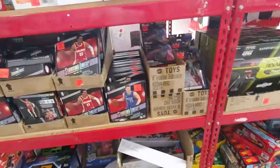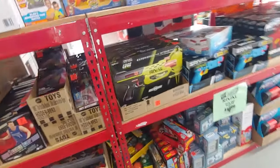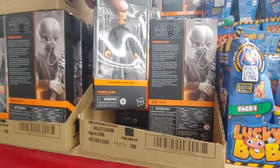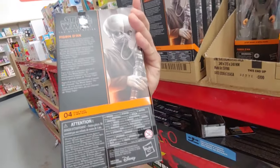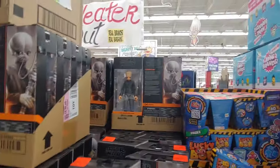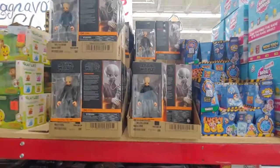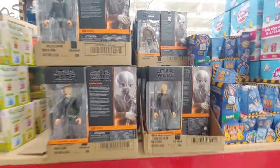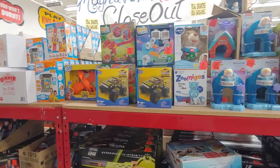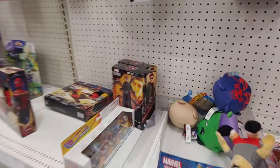This definitely shows how much Hasbro just overproduced and tried to overcharge us, and this is what they get. I don't know if I showed this last time, but they have a whole bunch of these Figrin D'an, which you could just army build for the cantina. Got plenty of them — it's crazy how much they have. You could literally build an army of them, and they're priced at $9.99.